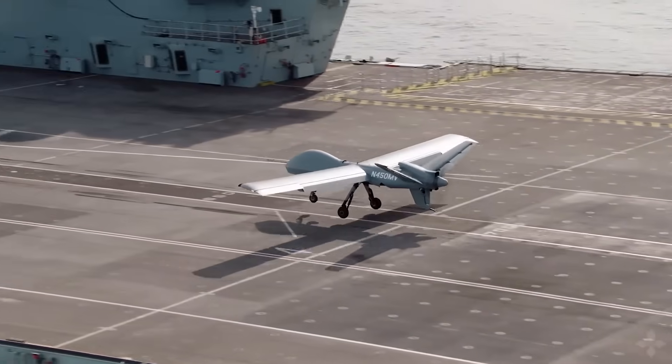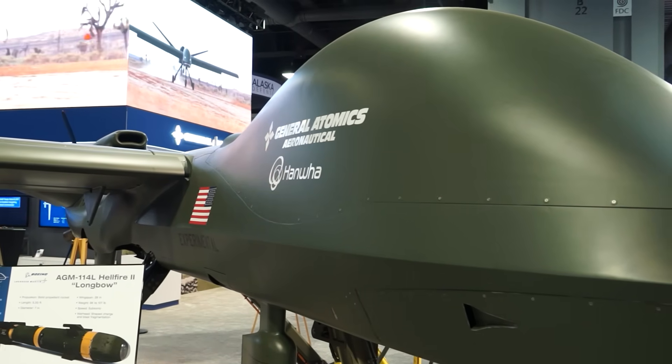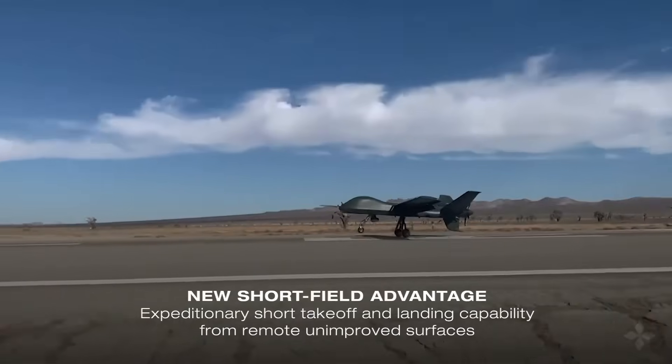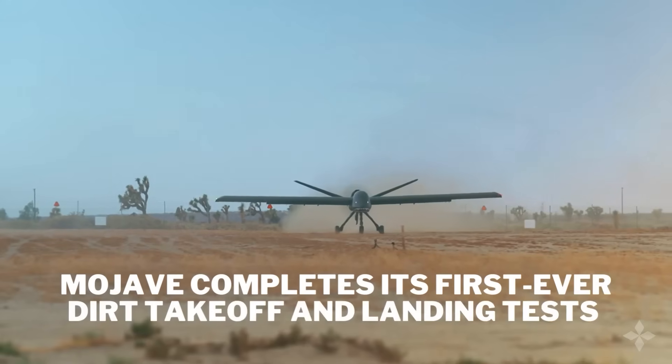Most recently, we signed an agreement with Hanwha to bring this into a production configuration. We are now able to take off extremely short and land on or operate off carriers, land and operate off dirt roads or parking lots, wherever that may be, to suit the battlefield.